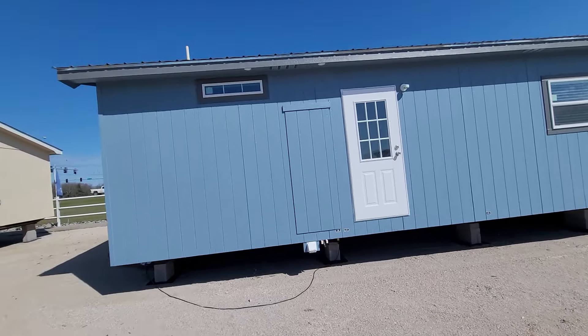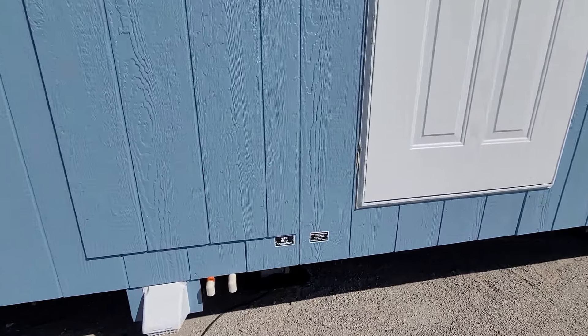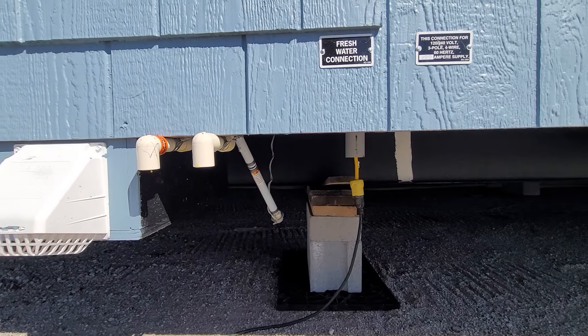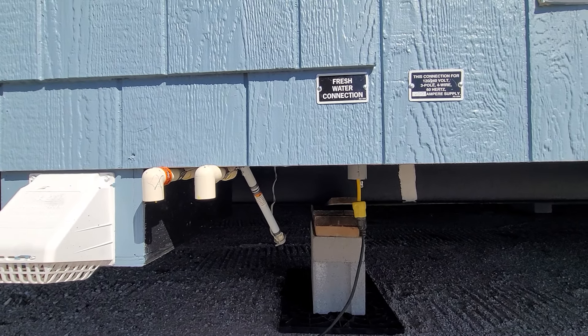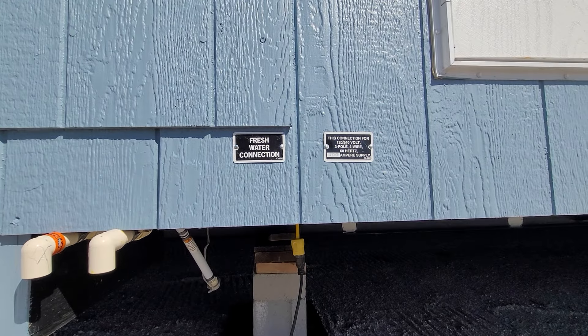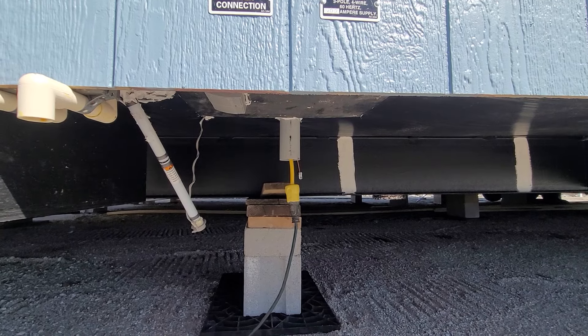So if you want the metal roof, we'll put the metal roof on there for you. If you want vinyl flooring throughout the house, we can take care of that for you. This shows you where your fresh water connection is underneath the home — you see that little gray pipe sticking out? That's where you're going to hook up your water line to. We use PEX for the plumbing; we do not use PVC. This right here is going to be your electrical connection — you can see I've got electricity hooked up in this home.